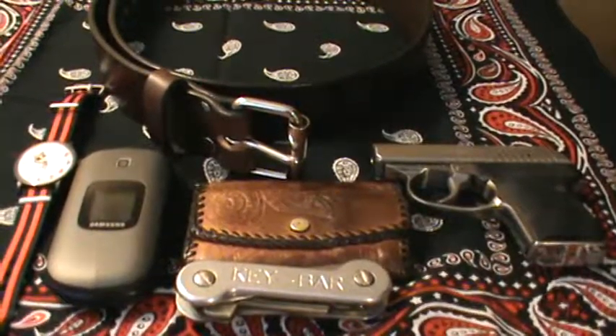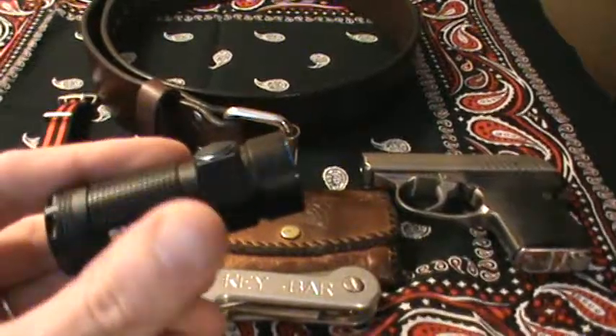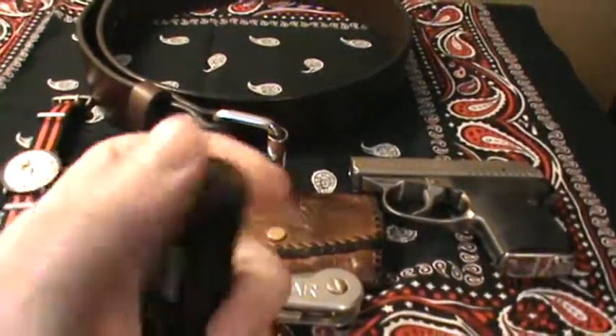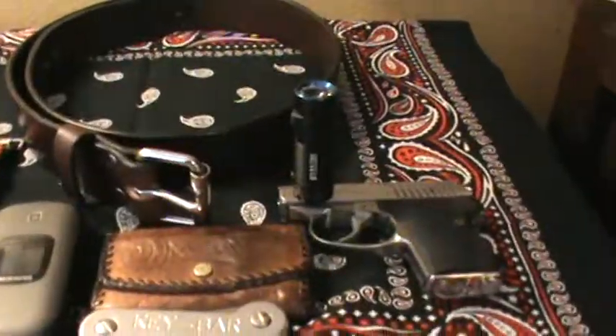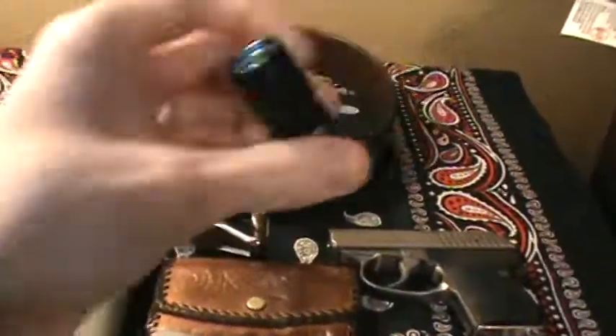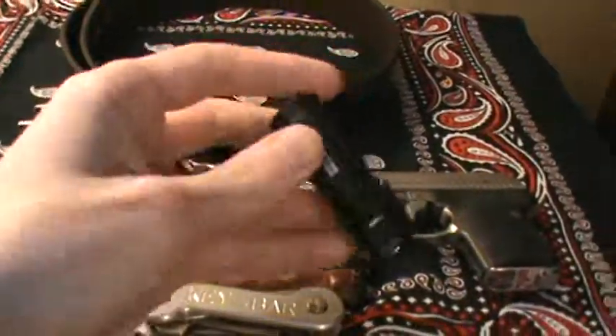I also often carry a flashlight. This is the Olight S1 Baton — a great little light. It's got a magnetic back so you can stick it to the side of a car or something if you're working on it late at night. Very strong magnet there. Real nice little flashlight.